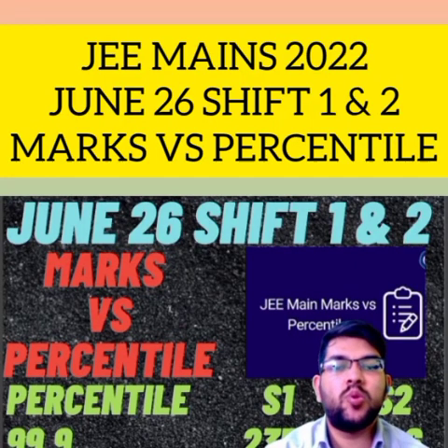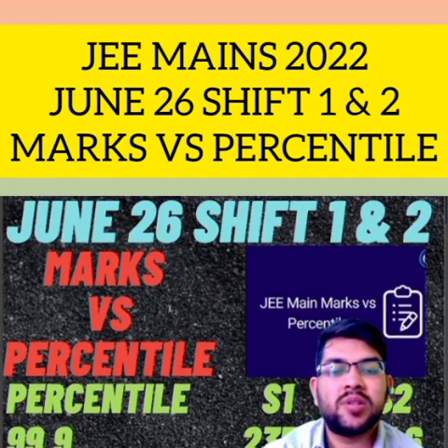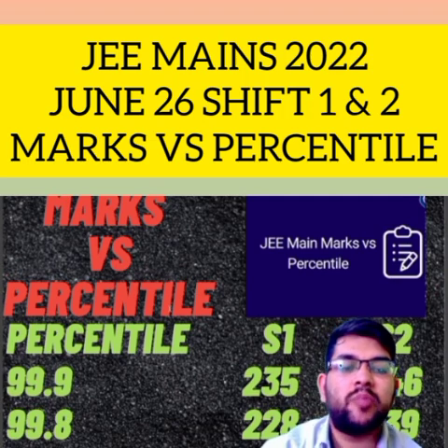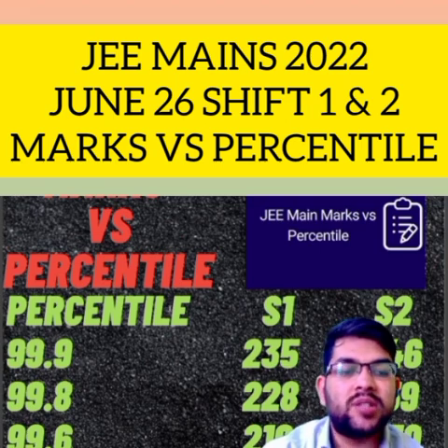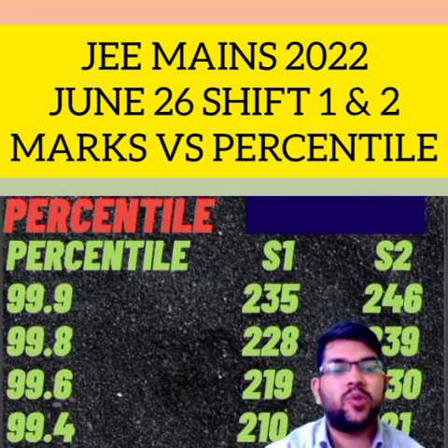26 June, Shift 1 and Shift 2 complete detail — marks versus percentile. For 99.9 percentile, 235 and 246 marks will be required for Shift 1 and Shift 2 respectively. For 99.8, Shift 1 requires 228 marks and Shift 2 requires 239 marks.